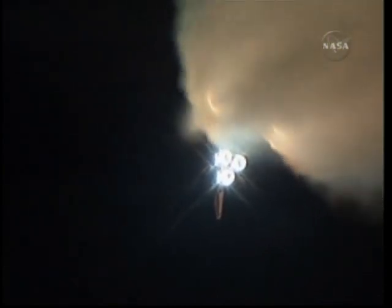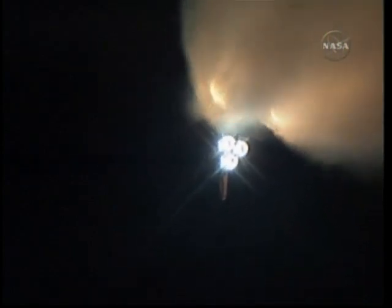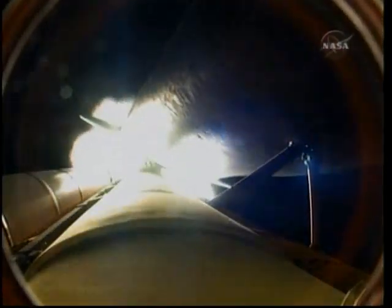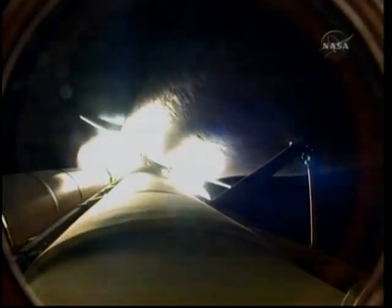Discovery is now 21 miles away from its launch pad and 22 miles in altitude, traveling 2,700 miles per hour. All three main engines are working just as expected. The three fuel cells are generating power, and the three auxiliary power units are all producing pressure. In short, everything performing well.